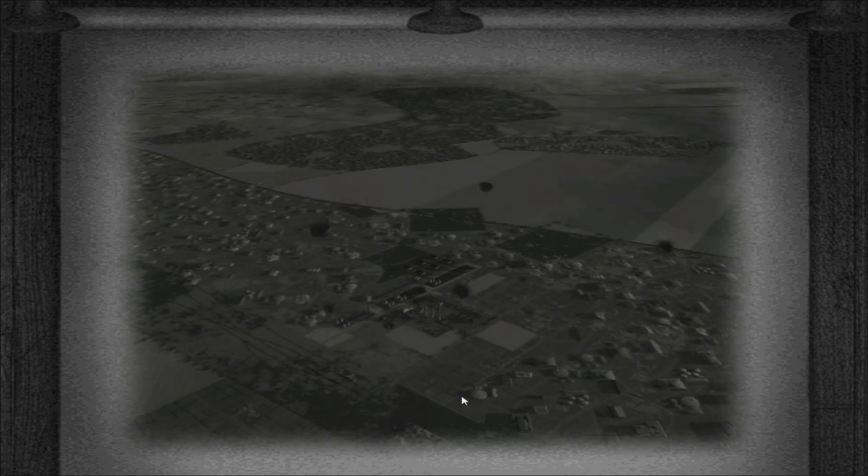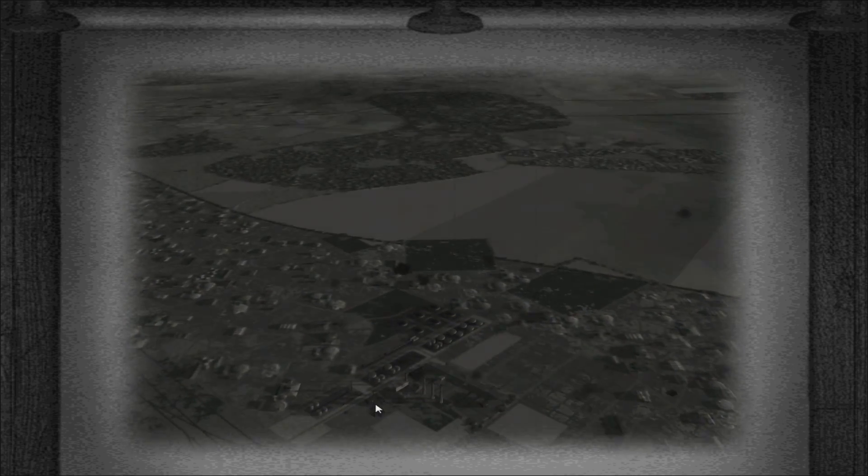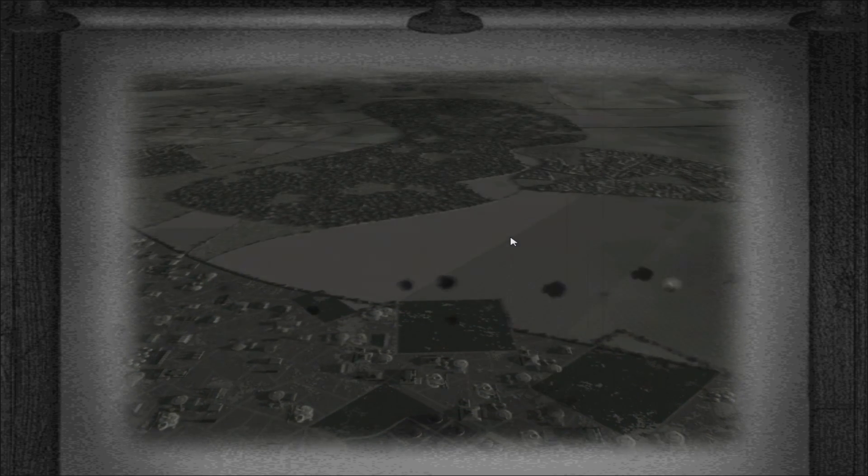Here we are on a low-level reconnaissance run coming over farmland. There's a railway line, and here we've got an industrial zone with towers, storage tanks, and pipelines between them. There's a marshaling yard here and more forest in the distance. That all looks pretty good.